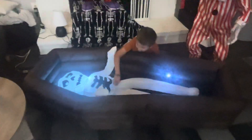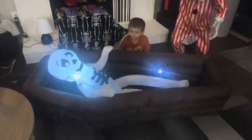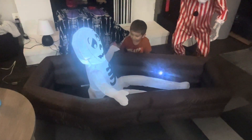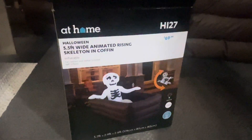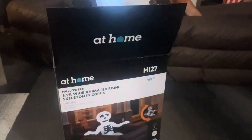Let's see him come up — he's going to come up fast, see? There he goes! Definitely a quick video. Five-and-a-half feet wide animated rising skeleton in the coffin. Some light here to make it open.